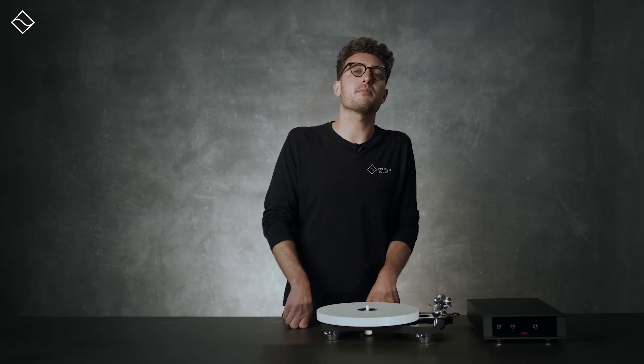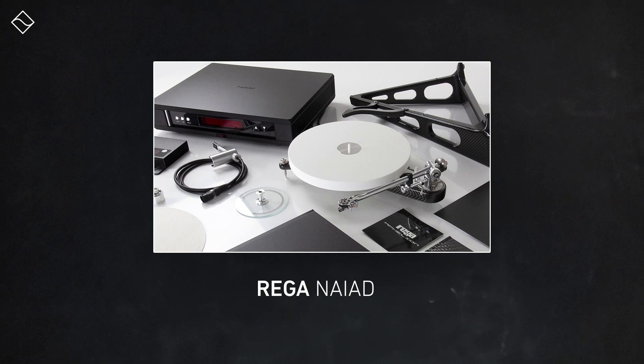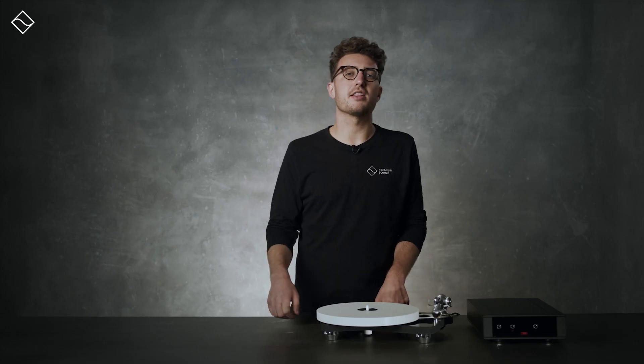As this year marks the anniversary of the company, Rega aimed to launch something truly extraordinary. The new Naya draws from the company's reference turntable, the Naiad — an exclusive turntable priced at £30,000 with only 50 units produced. Essentially, the Naya harnesses the pinnacle of the Naiad's innovation and technology, repackaging these advancements into a version primed for broader production, making it more accessible to vinyl enthusiasts at a more affordable price point.